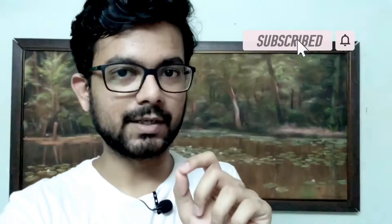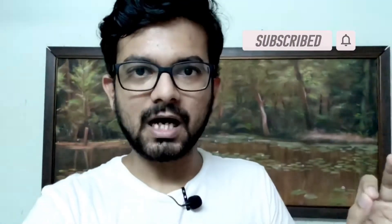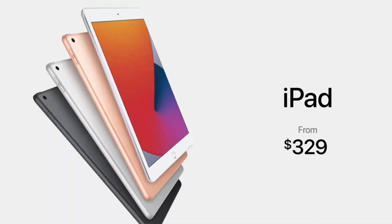For the first time in the history of Apple in September, we were all waiting for Apple to launch their new smartphones. But Apple didn't launch them mainly because of the pandemic situation. So Apple launched two products: iPad and Apple Watch. Today I am going to tell you about iPad and Apple Watch, what you should buy and why these products are much better than previous ones.